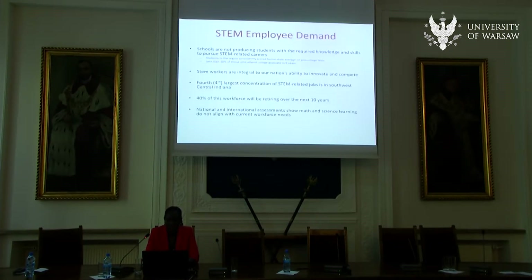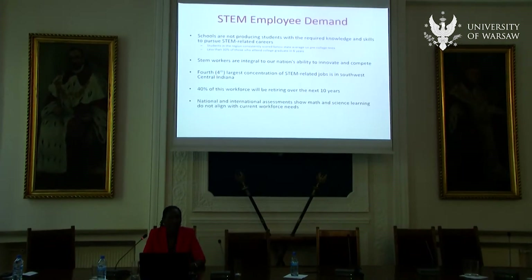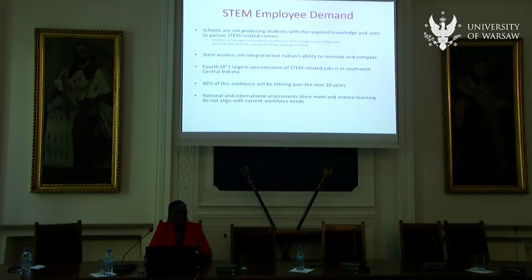In the U.S. as well as internationally there's a lot of concern about developing integrated knowledge around the STEM disciplines, specifically because of the demand for jobs and every nation wants to be competitive internationally. Indiana University Bloomington is in the southwest central region of Indiana, and one of the counties has the fourth largest concentration of STEM jobs in the U.S. There's a huge demand within our region and the schools around it to produce students with strong disciplinary content knowledge and ways of applying that knowledge to meet the employment demands currently in industry.